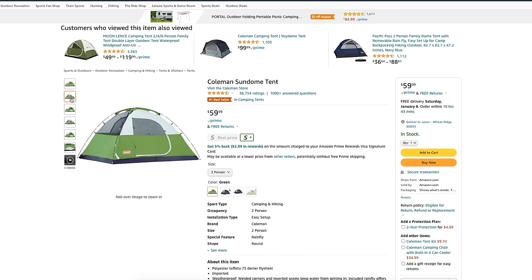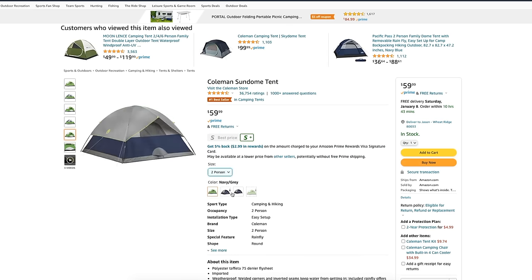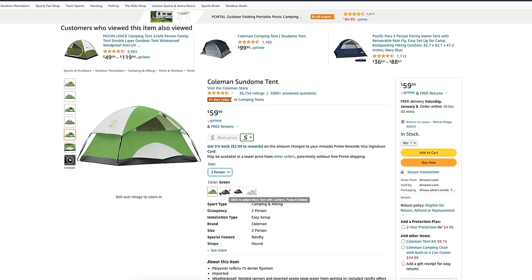If you truly want a cheap ground tent, you can look at something like this Coleman Sundome tent. It can be purchased in a number of different sizes and colors. I have one of these from way back and really liked it — the only reason I ever upgraded was because I wanted a rooftop tent.